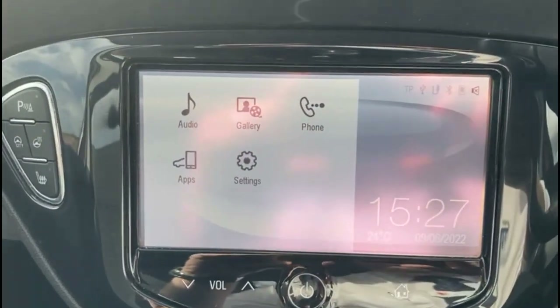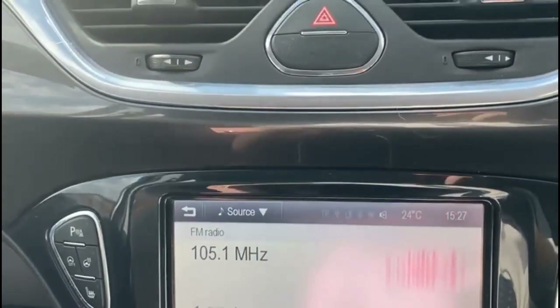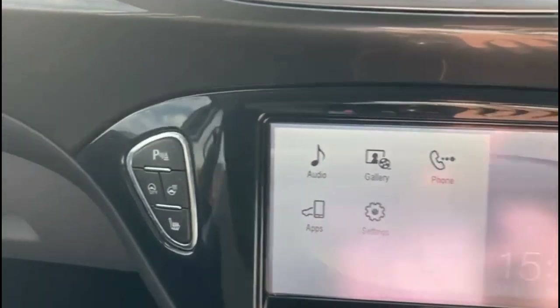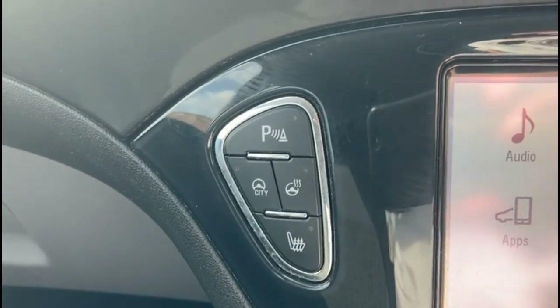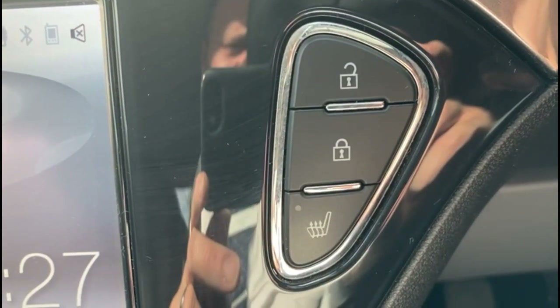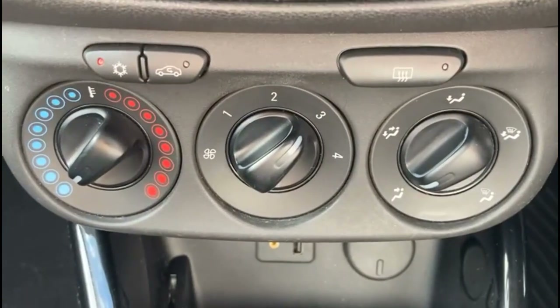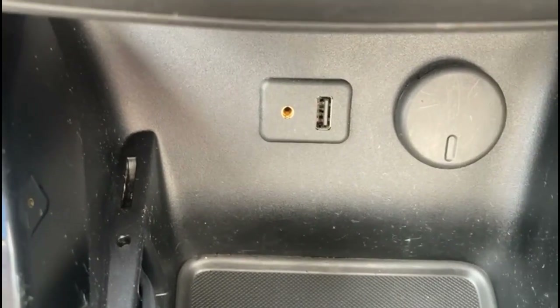There's an intelligent touch screen with DAB radio, plus Bluetooth connectivity for your phone, heated seats, heated steering wheel and city assist mode, air conditioning with pollen filter, and a USB connection for your mobile device and power sockets.